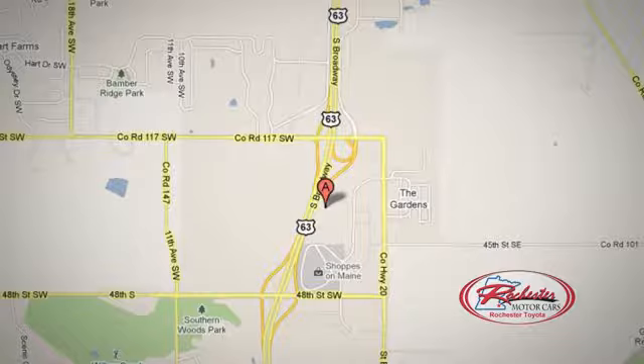We're conveniently located between 40th Street and 48th Street Southeast on Highway 63.